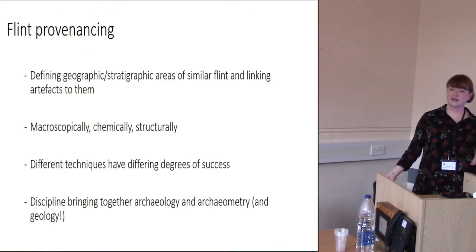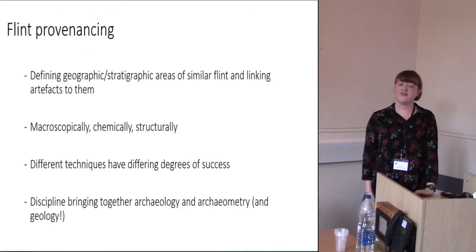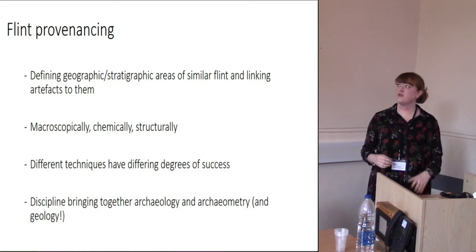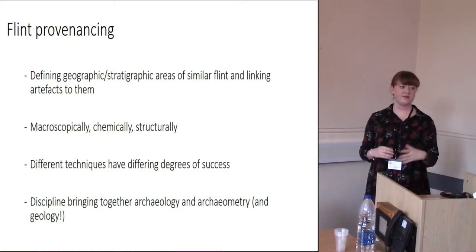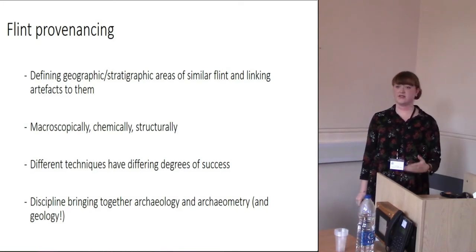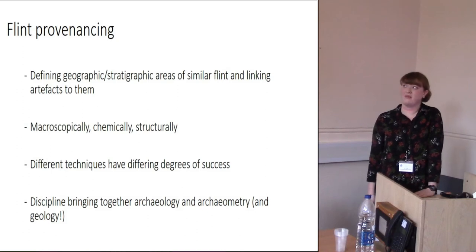I'm not going to dramatically go into provenancing theory because we'd be here for hours, but basically, to put it really simply, we're defining geographic and stratigraphic areas of similar flint and linking artifacts back to those areas. It's not always something that can be done.